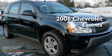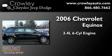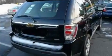This is a 2006 Chevrolet Equinox. It has a 3.4-liter six-cylinder engine, an automatic transmission, and all-wheel drive.